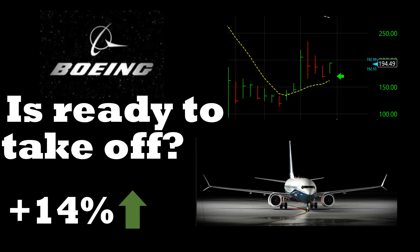Welcome back guys to another video. In this video we are going to look at the stock Boeing, BA ticker symbol, and we are trying to see whether this stock is ready to take off or not. It's tried to take off a couple of times but got knocked out right away. It almost posted 14 percent gains today and closed around 194, so let's look at this chart and see what it has to offer.